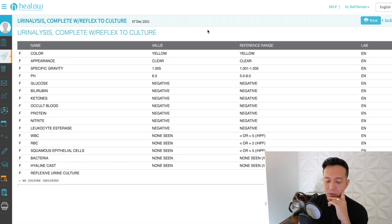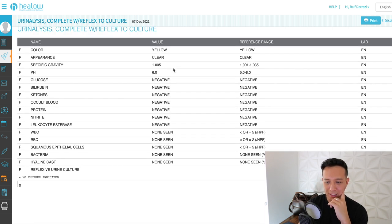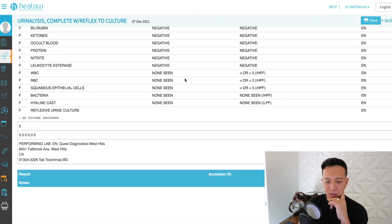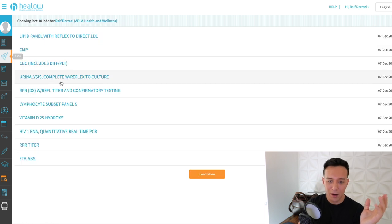Urinalysis — the color is yellow, which is a good sign. It's not red or green or anything weird. Everything else is black, no concerns. These days I kind of just glance through and make sure everything looks right. Nothing to worry about.